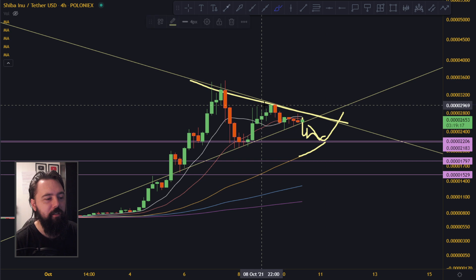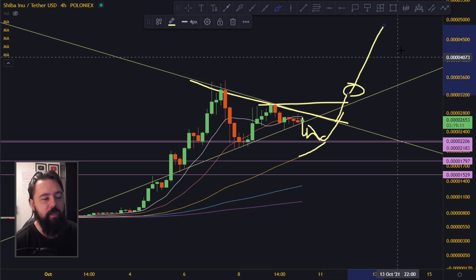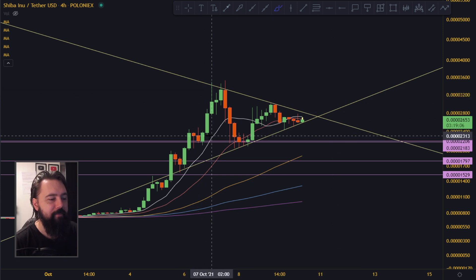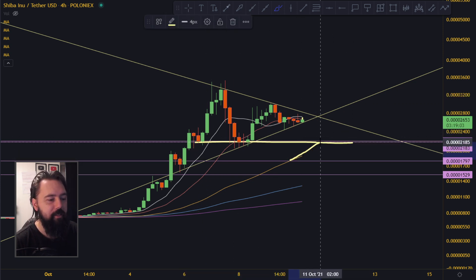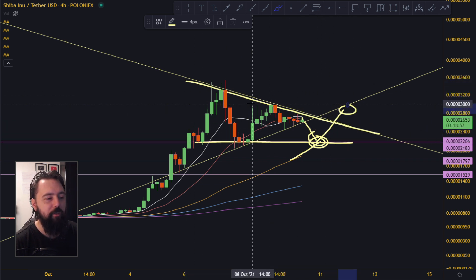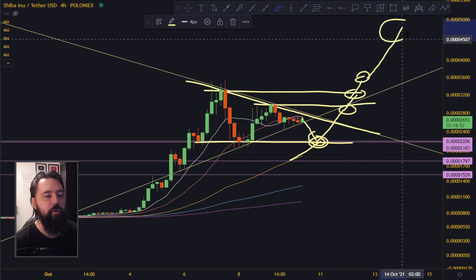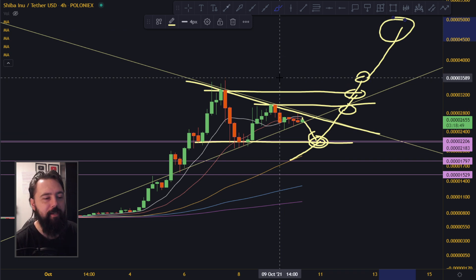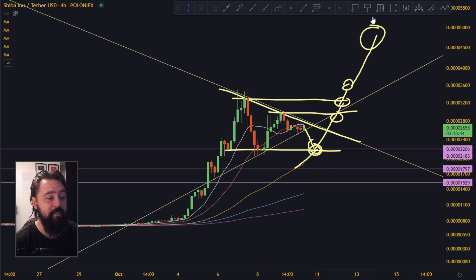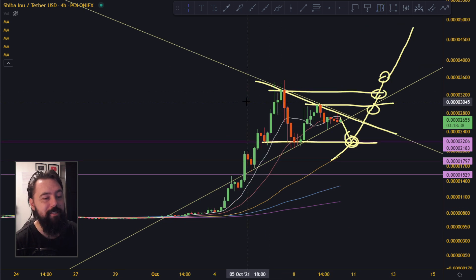Once we are out of the triangle we want to get back above the 30 level. Once we are above 30 — or 3,000, whatever — I think it's going to create a new all-time high. This level together with the 50 moving average might give us enough support to bounce out of the triangle, break the 30 level, and break all-time high. Then we're gonna pump really really hard. I think that's already in the books — it did 400% up from the bottom so consolidation is needed, but we have to find the bottom first.